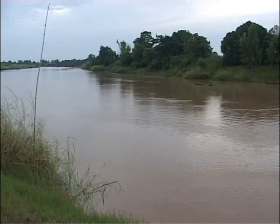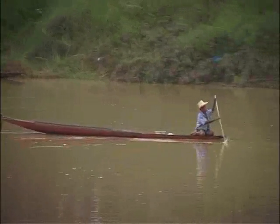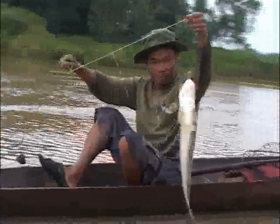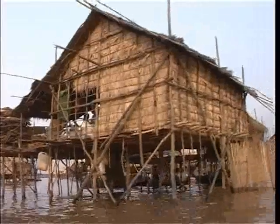The Mekong provides water for drinking, farming and fisheries for over 60 million people. Along the way it also helps generate a lot of electricity. But these multiple uses have degraded the river environment in many places.